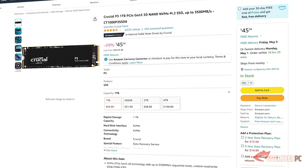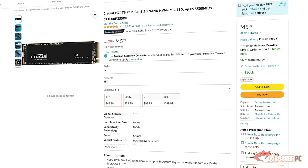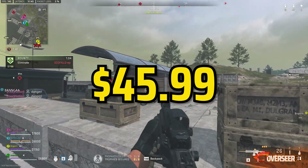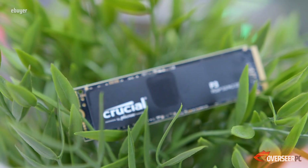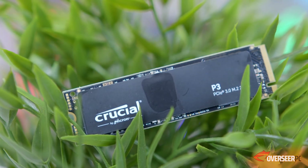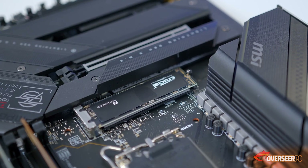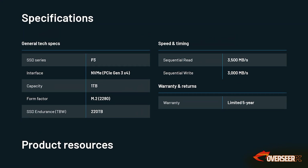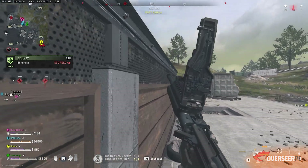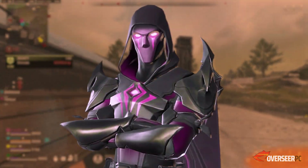For storage, we selected the Crucial P3 1TB PCIe Gen 3 NVMe. It's a good budget option at $45.99, with sequential read speeds of 3500 MB/s, a five-year warranty, and SSD endurance of about 220 terabytes written. It's cheap and it works.